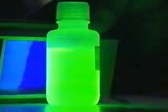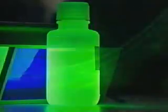Shine a blue light on it and GFP emits green light — you can see it clearly and plainly. Simply put, green fluorescent protein, GFP, has made the invisible life of cells visible.